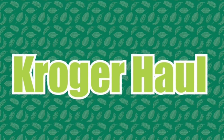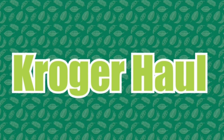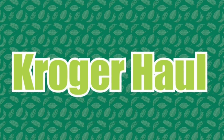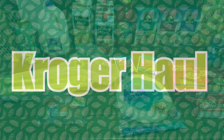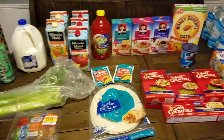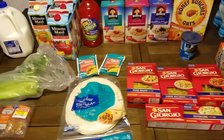This is my Kroger haul for this week. I'm going to be utilizing a lot of the food we have in the pantry to try to clear it out, but there were some sale items at Kroger that I felt I needed to pick up. Here is everything I picked up this week at Kroger — they had a pretty good sale.